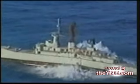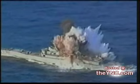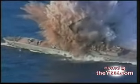Smoke erupts from the center of the ship. Shock waves reduce the boat's midsection to a floating pile of debris. Ragged, twisted metal proves the lethal power of this modern war machine.